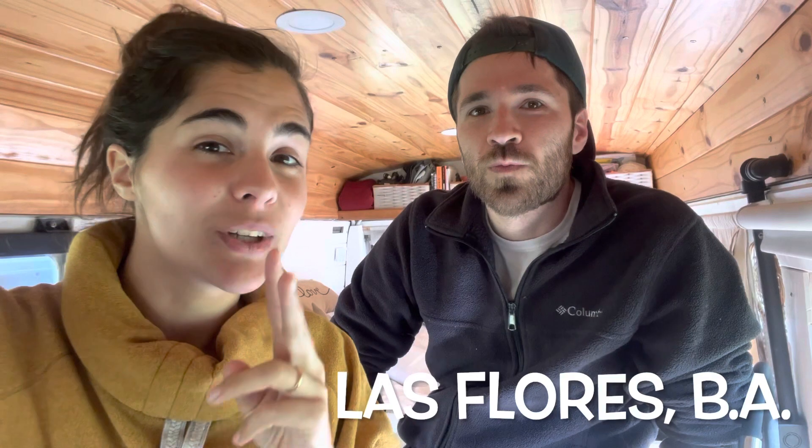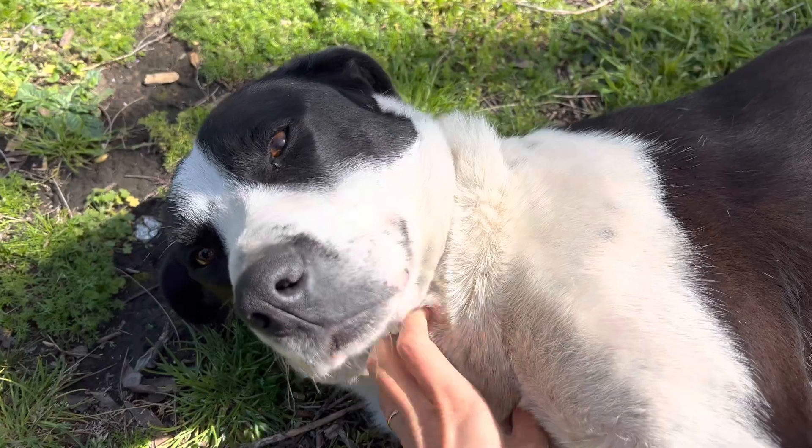Welcome to a new video of La Chapa Rutera. We are Nati and Marcos, and we travel in a Motorhome that we built ourselves. If you want to see our whole house, we'll leave the link to the Van Tour so you can see it in depth. We are starting with the second season of La Chapa Rutera in this motorhome. We are in Galpón Creativo, and in this video we want to show you this place in depth to see if you love it as much as we do. Let's go!